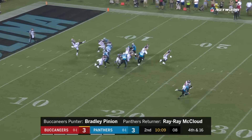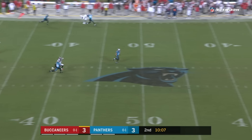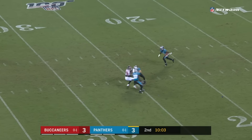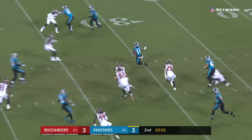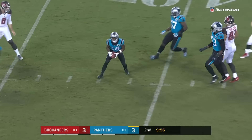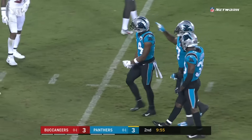Florida State gets his first in the NFL, the first-round pick. Beautiful punt by Pinyon. Punt is caught cleanly by McLeod. Ray Ray inside the Tampa Bay 45.